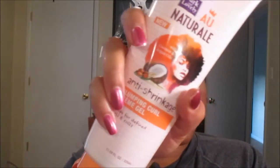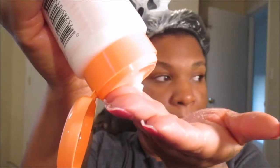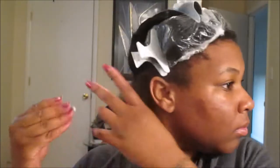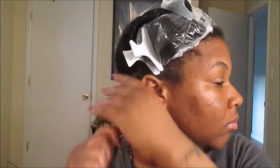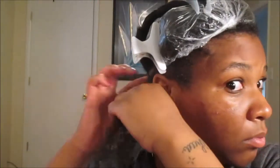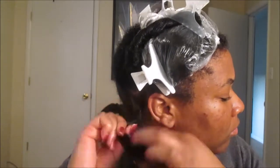We're going to be using the anti-shrinkage clumping curl cream gel — this is a game changer right here. You know I love my curl defining creams, but this cream gel is up there with the best. Look at that slip, look at that shine, and look at how my curls started to clump up. This product was no joke. Per usual, I'm going in doing my two-strand twist.